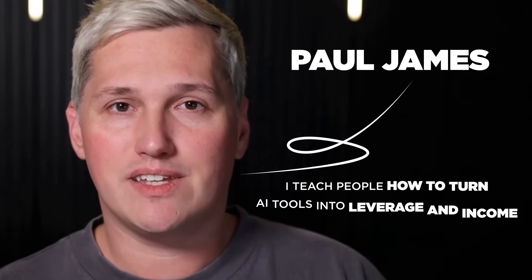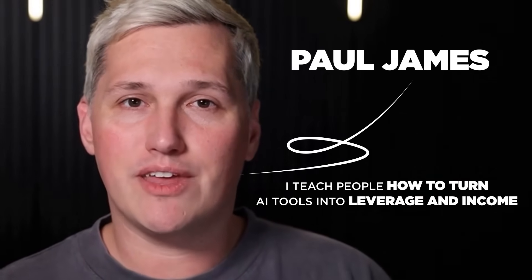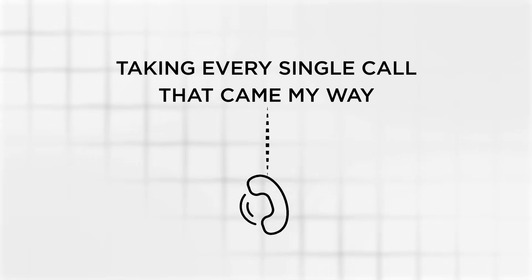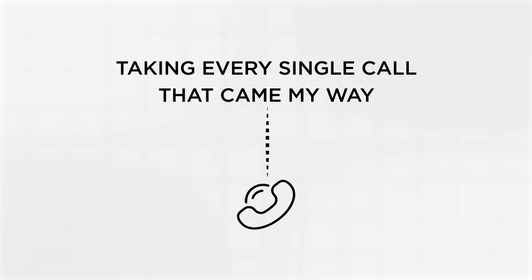My name is Paul James. I teach people how to turn AI tools into leverage and income without needing expensive software or a sales team. And this strategy is exactly what I wish I had back when I was living in my brother's garage, taking every single call that came my way, even the ones that had zero chance of closing.